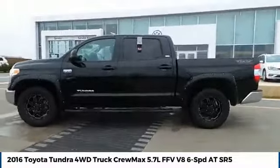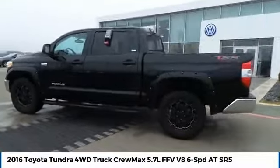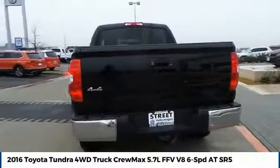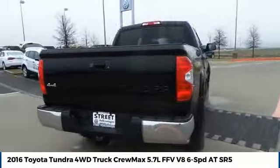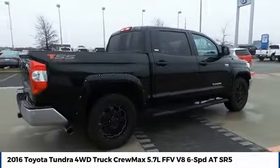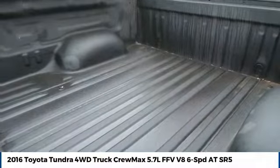The Tundra has a number of unique features useful for those using it as a work truck, including extra large door handles, a deck rail system, and an integrated tow hitch. Included as standard are vehicle stability control, traction control, electronic brake force distribution, anti-lock brakes, and tailgate assist.